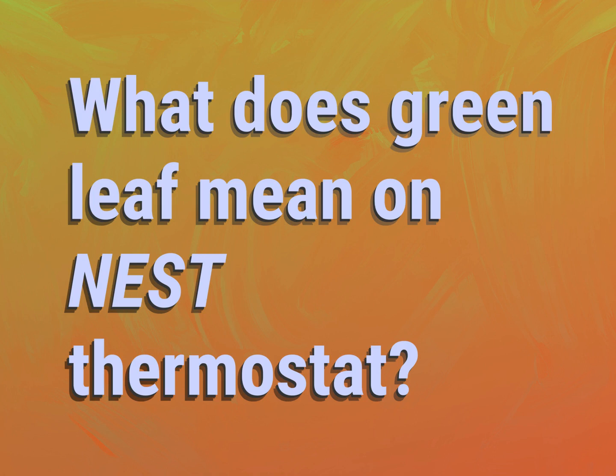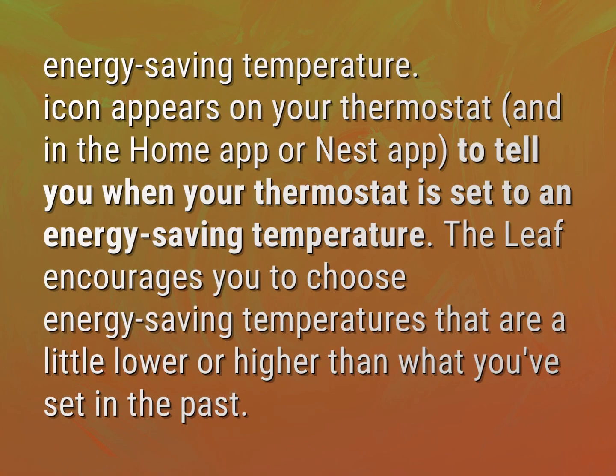What does the Green Leaf mean on a Nest Thermostat? The energy-saving temperature icon appears on your thermostat and in the Home app or Nest app to tell you when your thermostat is set to an energy-saving temperature.